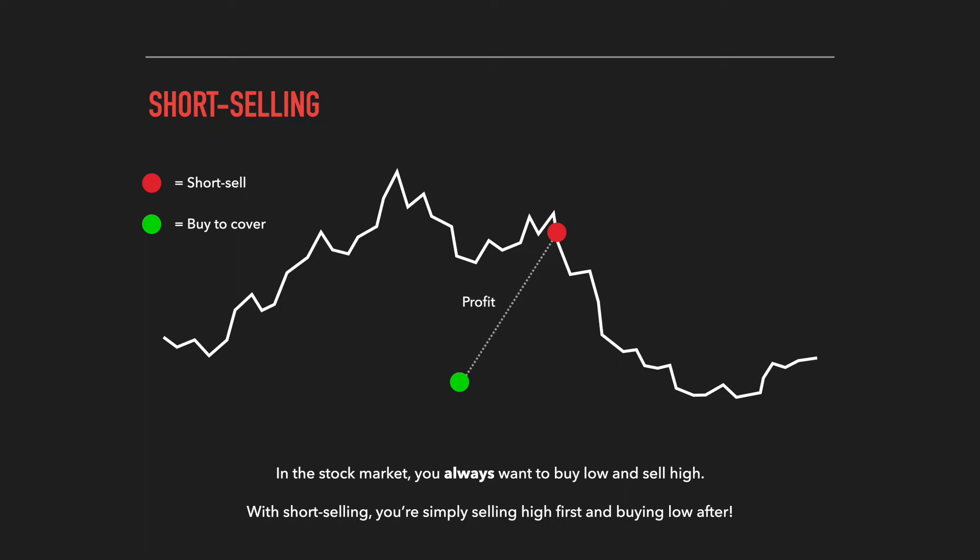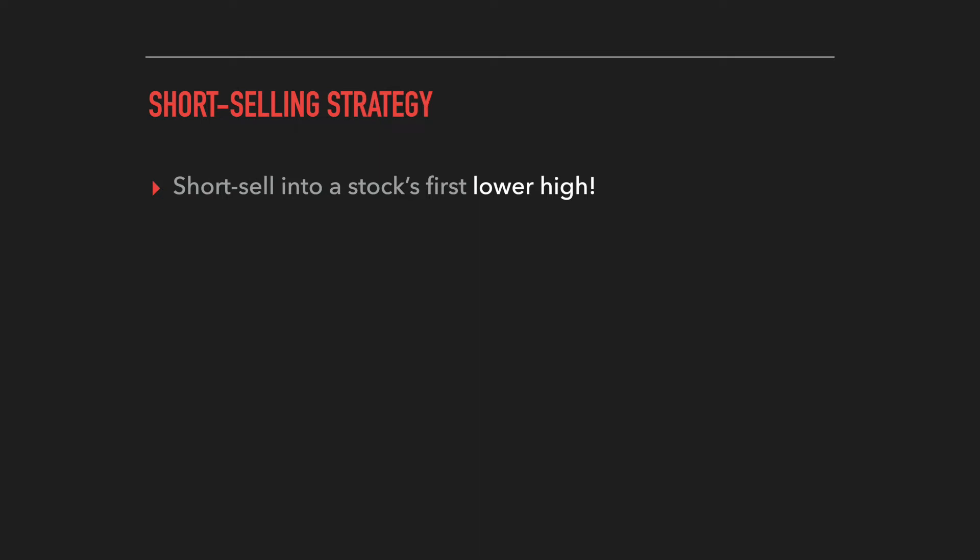As far as strategy goes, just like there are many strategies for going long — buying the dip, buying the breakout, using chart patterns and candlestick formations — there are also many strategies for short selling. You can short a stock in a downtrend to ride the momentum, or short into a clear level of resistance. The strategy I want to focus on in this video is short selling into a stock's first lower high.